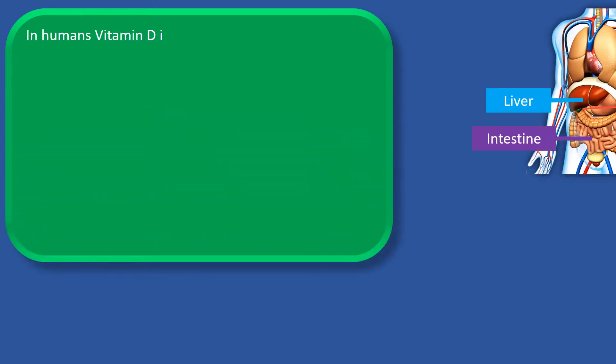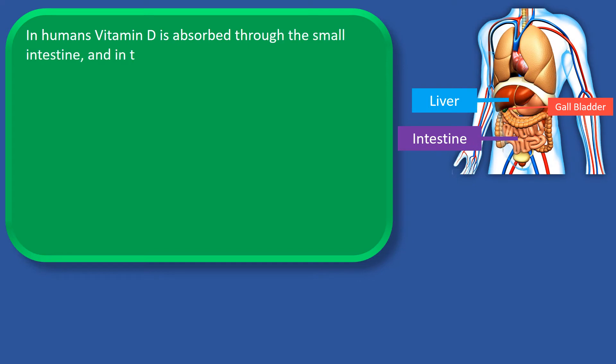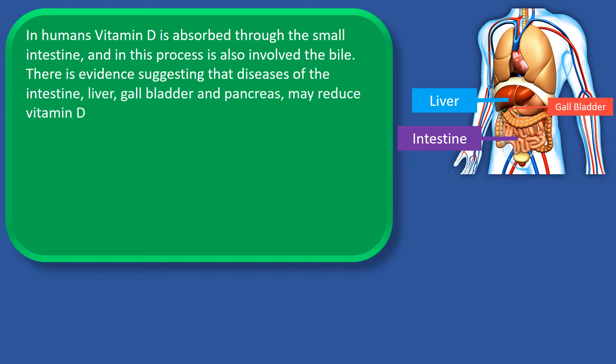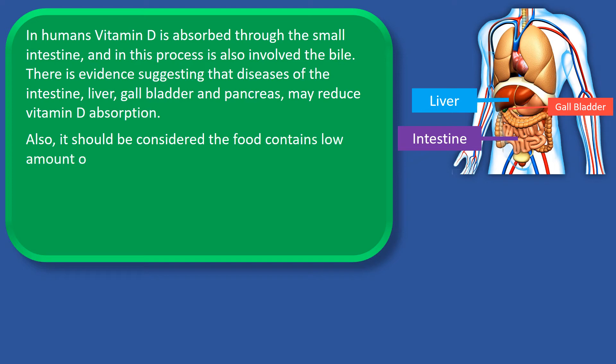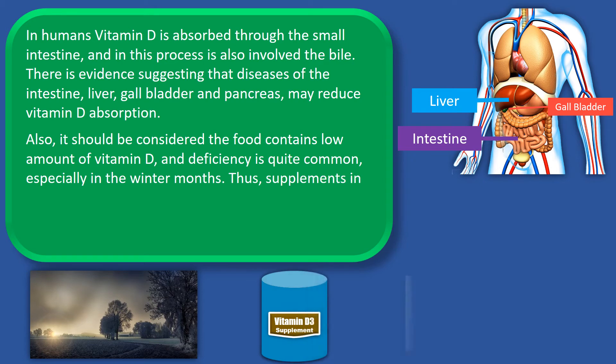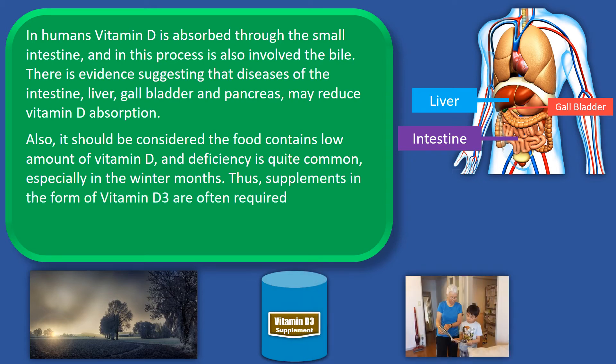Now let's focus on vitamin D absorption. In humans, vitamin D is absorbed through the small intestine, and in this process the bile is also involved. There is evidence suggesting that diseases of the intestine, liver, gallbladder and pancreas may reduce vitamin D absorption. Also, food contains low amounts of vitamin D and deficiency is quite common, especially in the winter months. Thus, supplements in the form of vitamin D3 are often required, particularly for children, the elderly, and people with reduced absorption due to diseases.